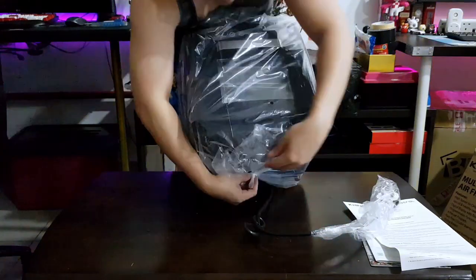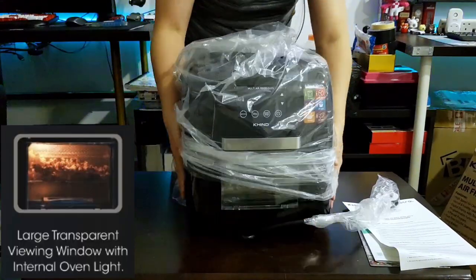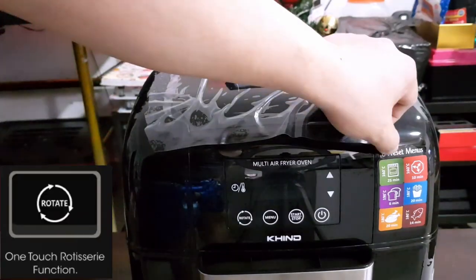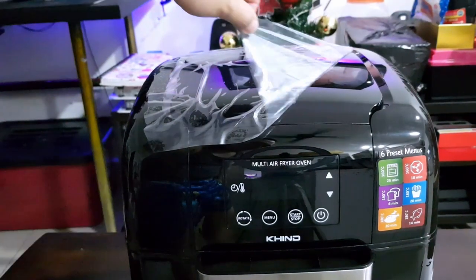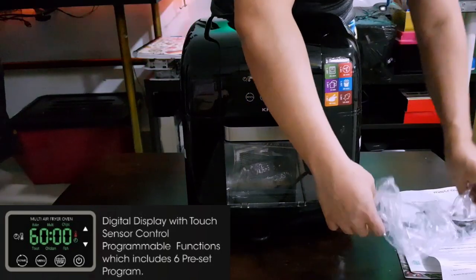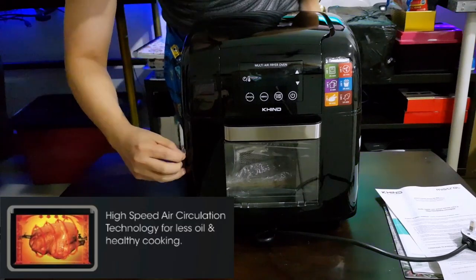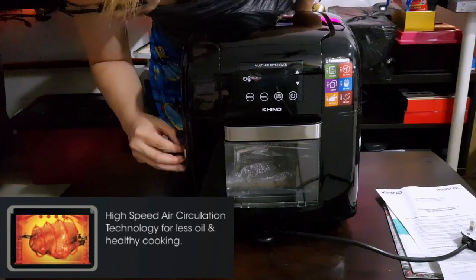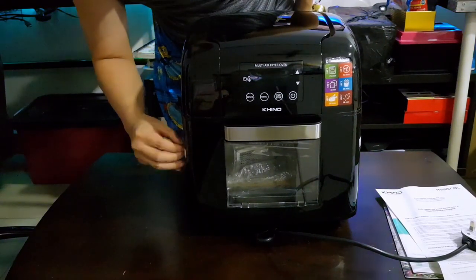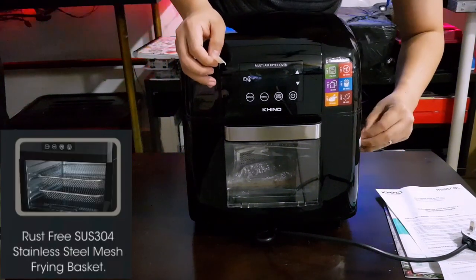The features of the Kind ARF9500 include a large transparent viewing window with internal oven light, one-touch rotisserie function, a digital display with touch sensor control and programmable functions which includes six preset programs, high-speed air circulation technology for less oil and healthy cooking, and a rust-free SUS304 stainless steel mesh frying basket.